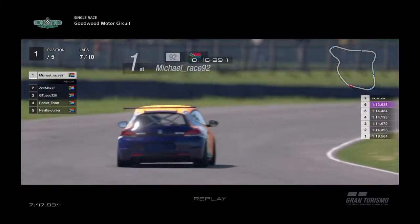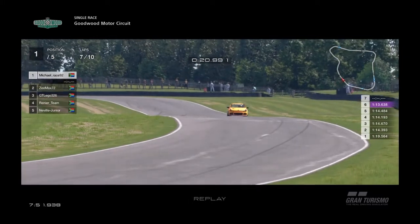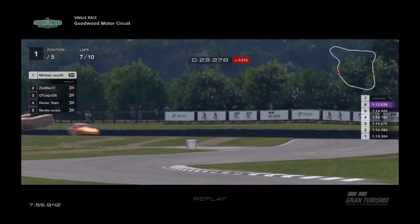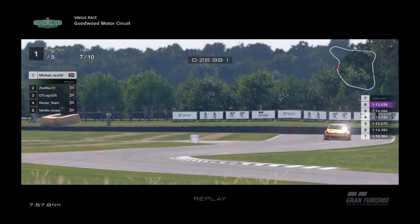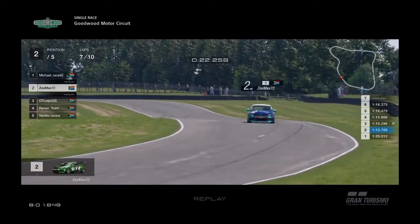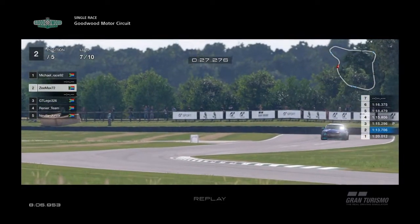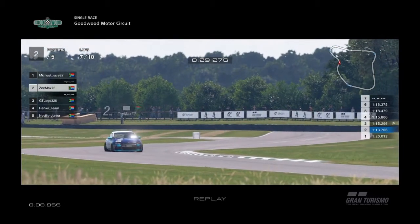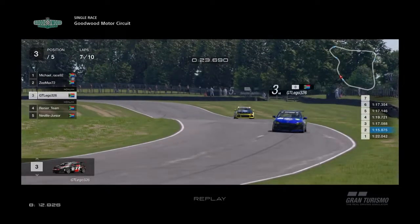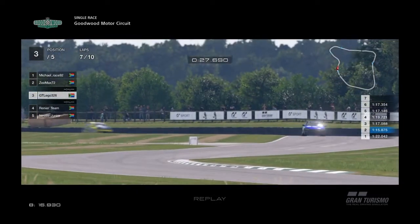Michael in the lead just did the fastest lap of 1:13.638 — he's now the fastest man on the circuit. We're at lap seven. Z-Max comes through that left-hander, breaks hard and the car turns. GT Legos has just passed Neville, and Neville came into the pits — so Neville's been lapped now.